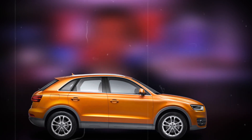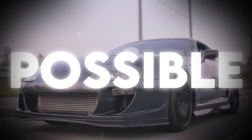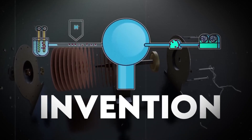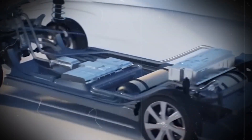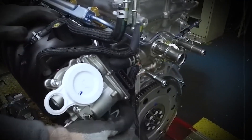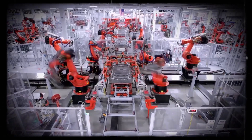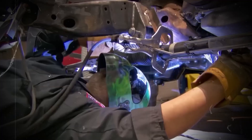Imagine being able to drive your car all week without needing to buy any gasoline. That's becoming possible — a big car brand has made a big invention: cars that use water to run. Experts say this could change the car industry a lot. But how does it work, which car brand made it, and what does it mean for the future? Let's find out how this water engine could change everything.